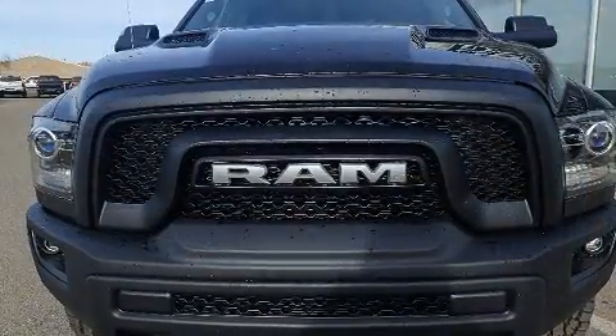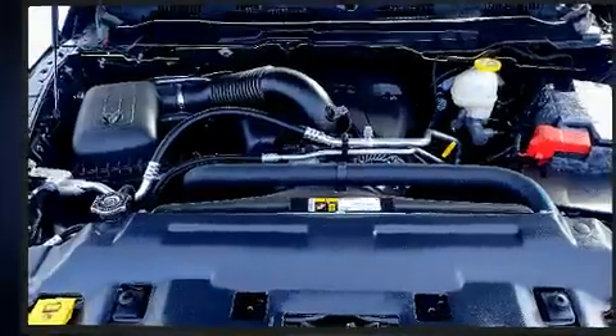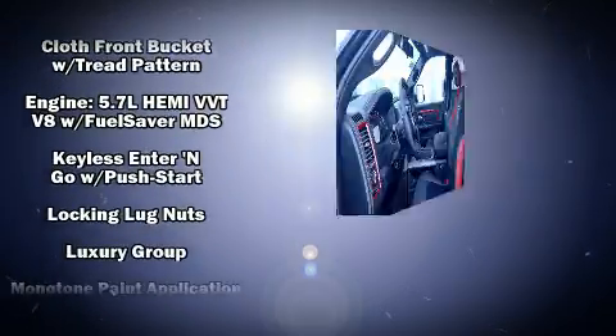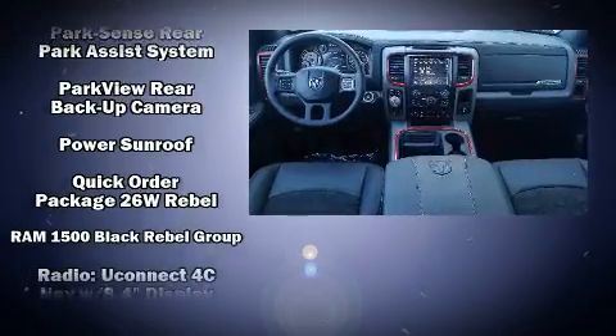Passengers are protected by various safety and security features, including dual front impact airbags with occupant sensing airbag, front side impact airbags, traction control, brake assist, a panic alarm, and four-wheel disc brakes with ABS.